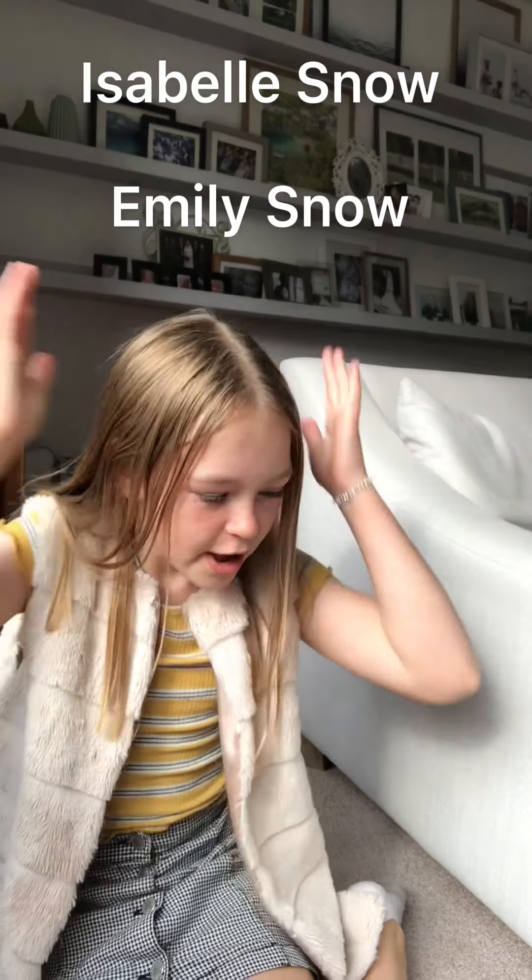Welcome back to my channel and Emily's channel. If you're new here, I'm Isabel Snow and my sister is Emily Snow. Hi guys, I'm in the background — she's all the way over here.